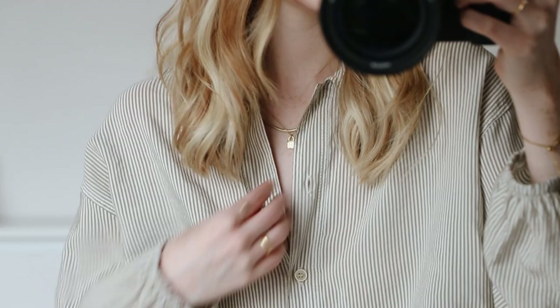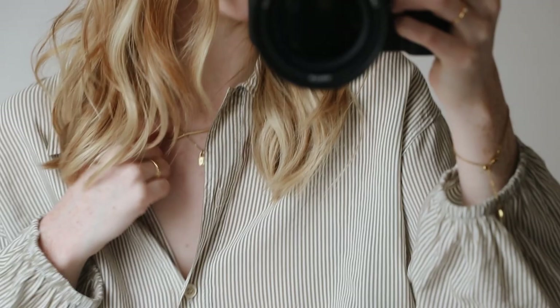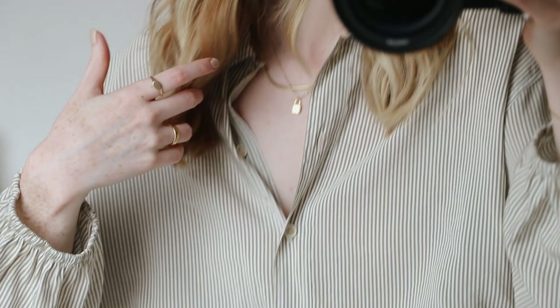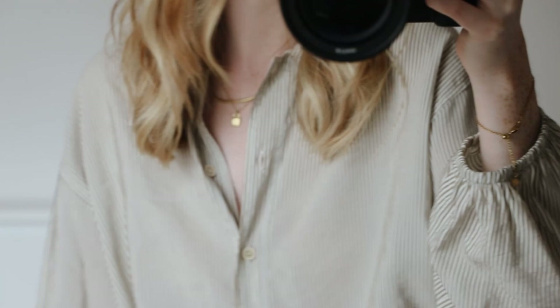Jewelry wise I have on my Daisy rope chain necklace and then this little H chain from Clue. I like the layering situation I've got going on. I've sort of had these on for about a week straight now because once I have a combo that I like I just sort of keep it on.